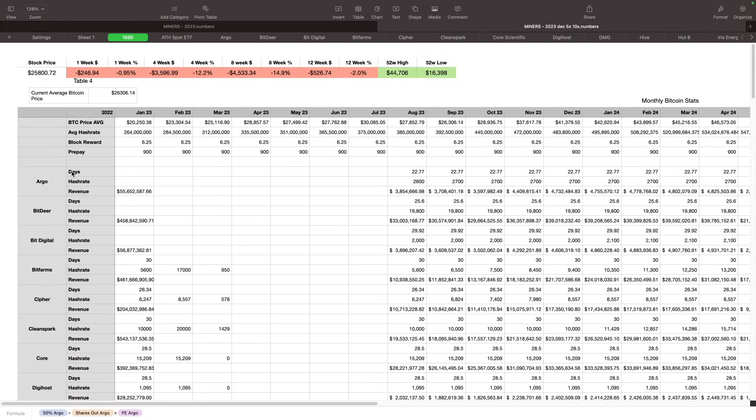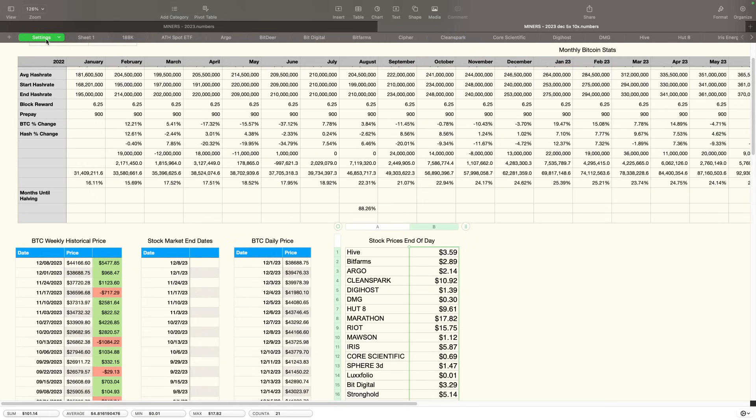Don't get all bent out of shape if your miner that you're rooting for is below another miner — things can change. I'm showing you guys how things are calculated here. There is no bias here as far as which miner I'm rooting for — it's all numbers, it's all data-driven. It's based on how many days they're mining on average over the last three to four months, same thing with their hash rate, what do they purchase — all that is included. It's just what the numbers are telling me right now. Things could change in the future.